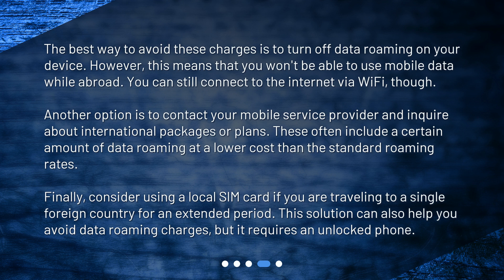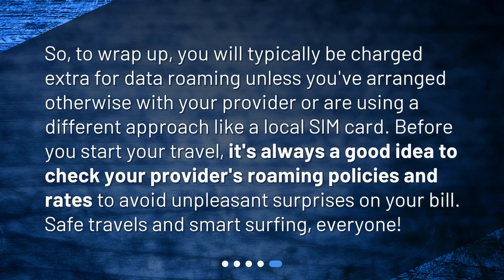Finally, consider using a local SIM card if you are traveling to a single foreign country for an extended period. This solution can also help you avoid data roaming charges, but it requires an unlocked phone. To wrap up, you will typically be charged extra for data roaming unless you've arranged otherwise with your provider or are using a different approach like a local SIM card.